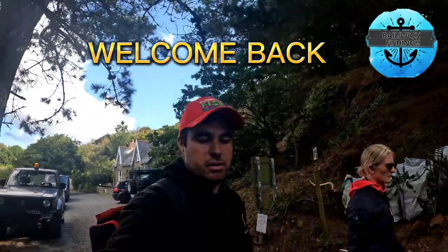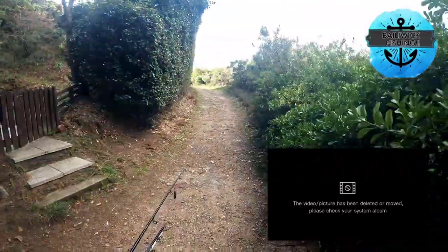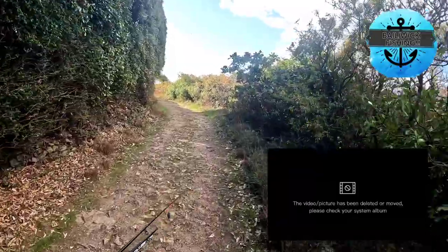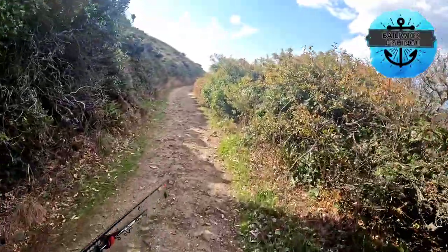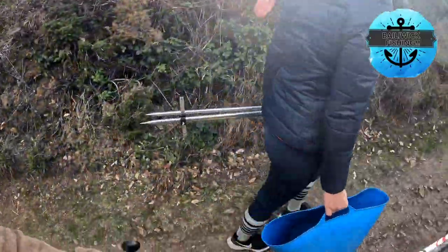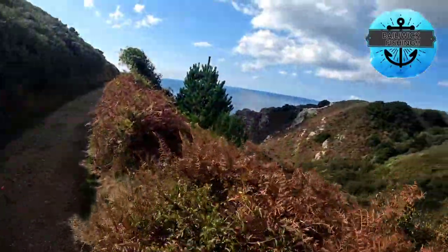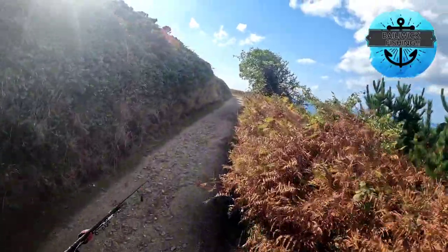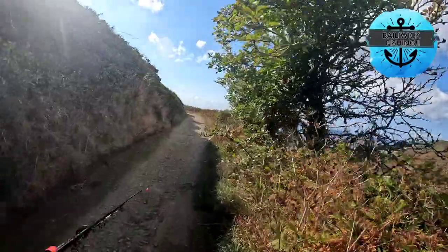Welcome back to another episode of Bailiwick Fishing. Sarah's back with me today. We're off down to a cliff mark and we're going to put some bottom rods out. I've got a float rod today but unfortunately I've forgotten float stops. Sarah's got the tripod, we've got some mackerel we caught in a previous video. I've got two bottom rods and a bit of ragworm to use up. It's a stunning day with a northeasterly wind, so hopefully down here it's going to be sheltered.